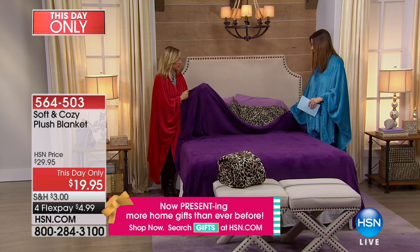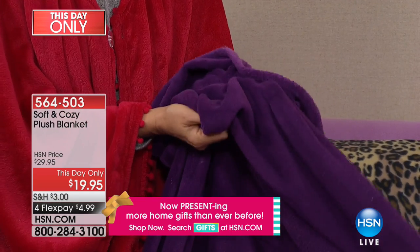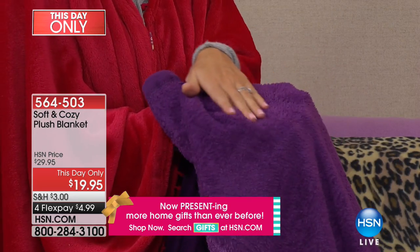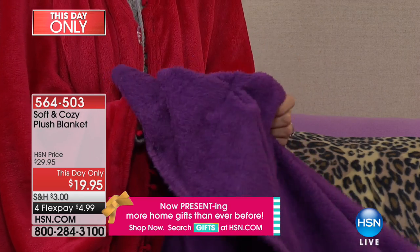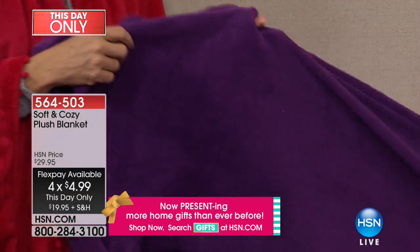You have the micro plush — it's got that beautiful, light, soft feel. But underneath, the side that's next to your skin is like that fuzzy version. It almost feels like a baby blanket. Very light, holds its color, and really easy to take care of.